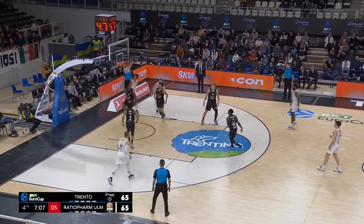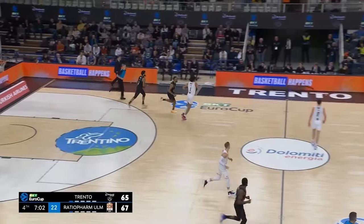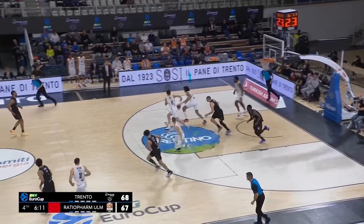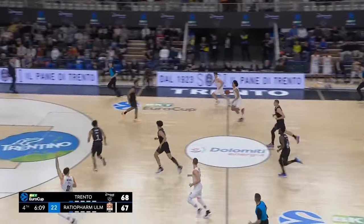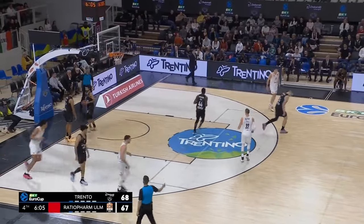Williams inside and nicely in from Daddier — his first points. Hub with the bank shot — I don't think that was intended. Daddier pushes the tempo, Daddier goes inside off the window and down.